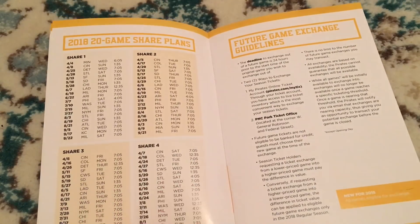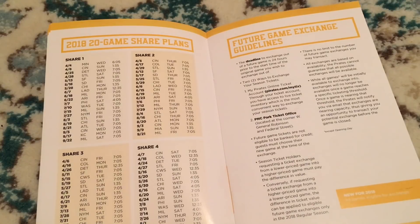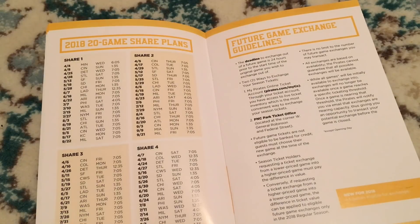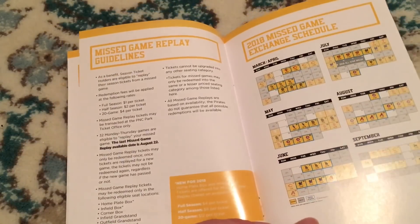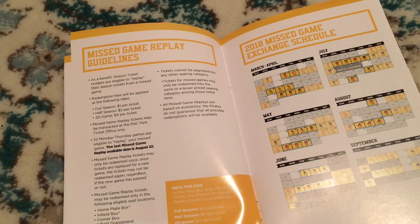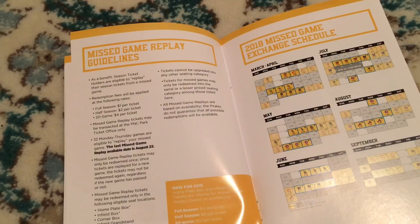There's information about half season and 20-game plans, though I have a full season plan for all 81 games. For the future game exchange, I always end up trading in a lot of my tickets because I have the ballpark pass — the past two seasons I've used that and traded in my season tickets for more in-demand games. The deadline to exchange for future games is 24 hours prior. There's also a missed game exchange where you can trade in an unused ticket for a Monday through Thursday game, but you have to use it by August 22nd or 23rd. There's a $1 fee per ticket to exchange.